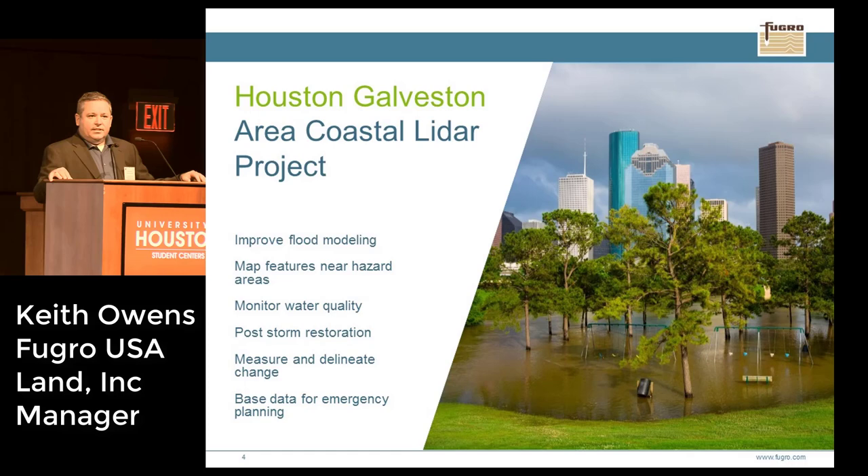Some of the applications include floodplain management, planning, future extraction, water quality modeling, stream restoration, potential analysis, change detection, and emergency management services.